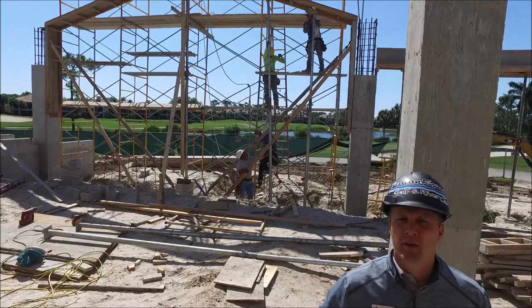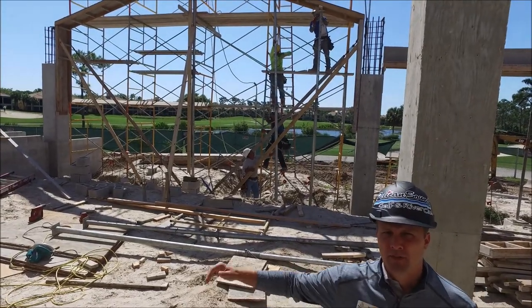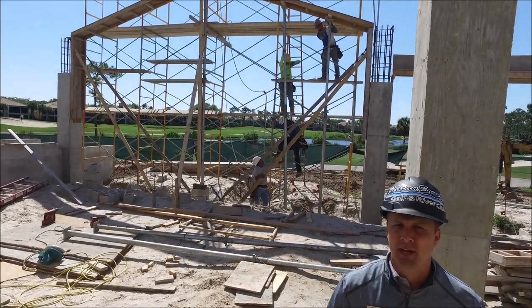We're in the covered patio area — this is outside the pub. We're starting the floorboards to be able to pour the next tie beam.